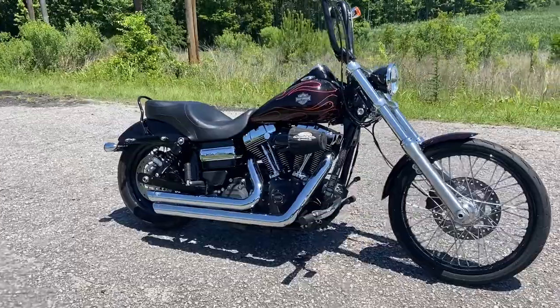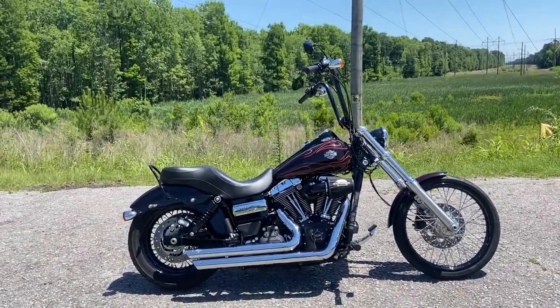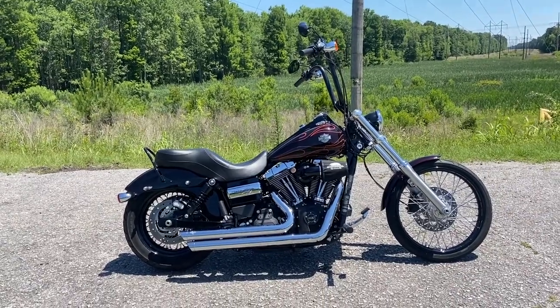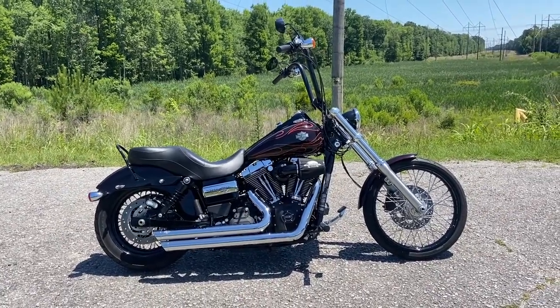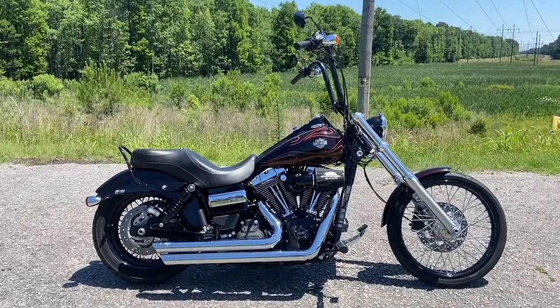I know some people have a problem with the air filter cosmetically sticking off the side of it, but I personally don't see a problem with it. It doesn't really get in the way of too much and I think it looks kind of cool on certain bikes.